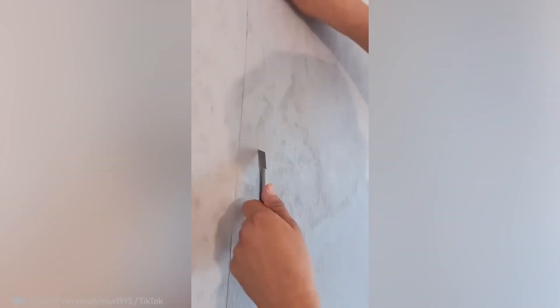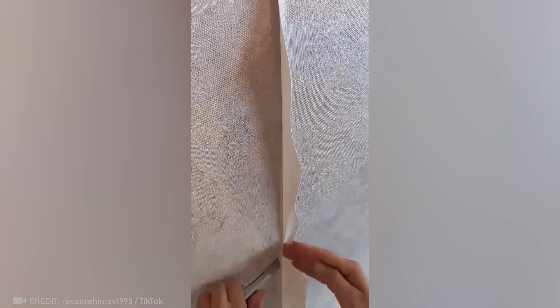Check out this simple yet sophisticated wallpapering technique that makes seams virtually disappear.